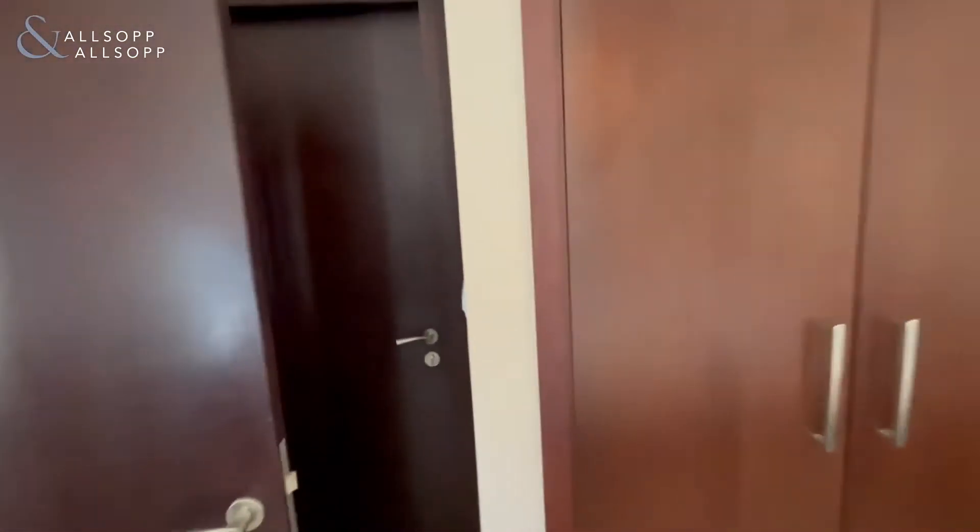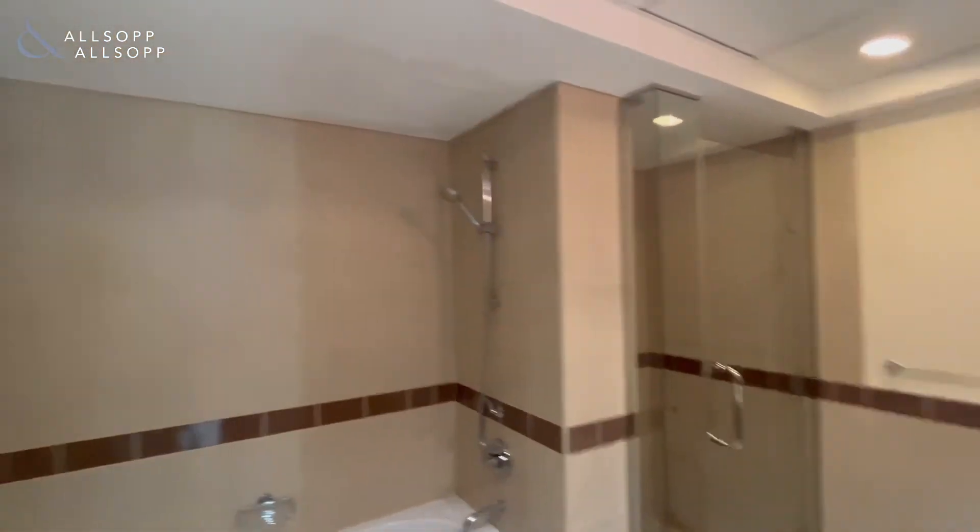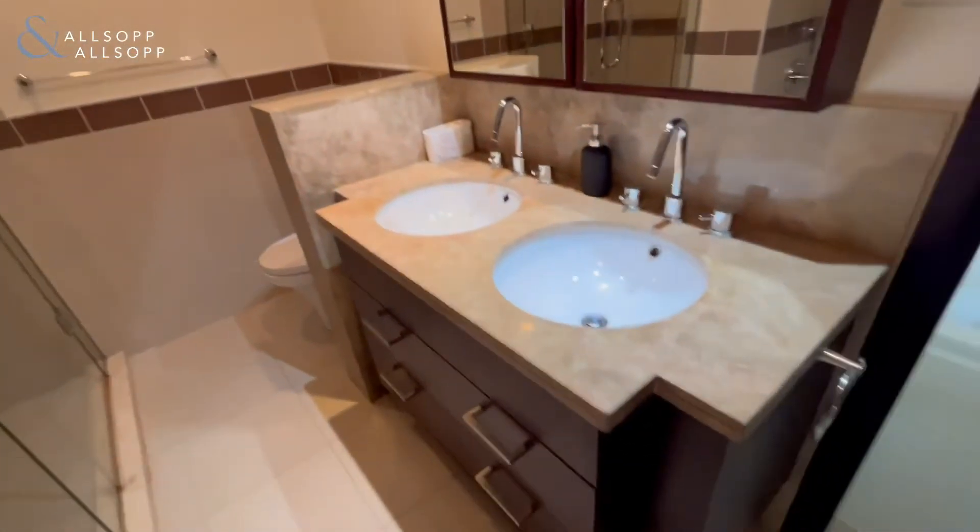The bedroom is ensuite, and as you can see, you have both a bath, twin sinks, and a standing shower.